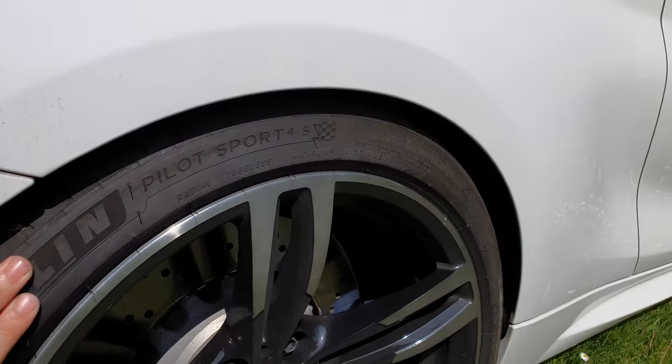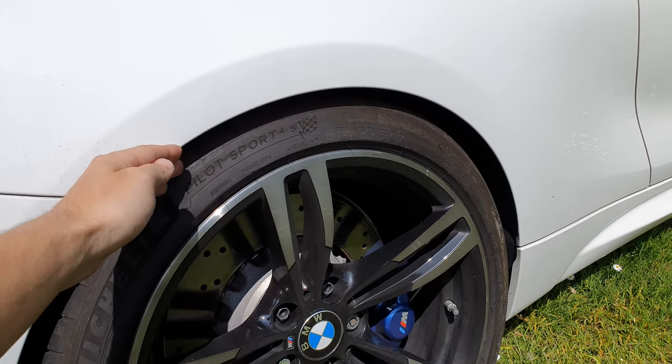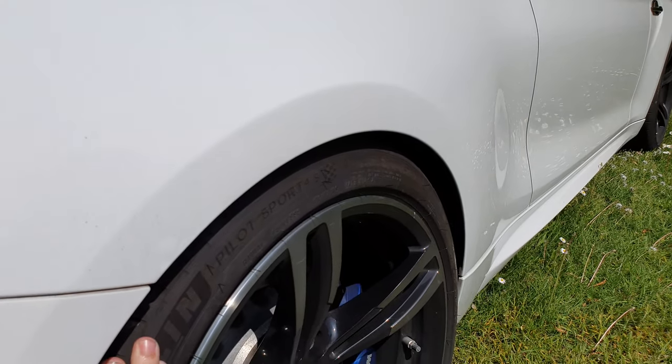I will change the wheels so the tire and the offset will be more to the outside with the newer wheels.